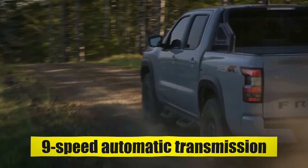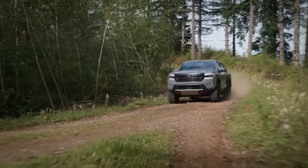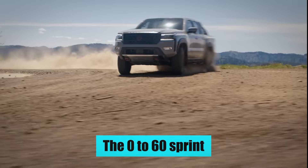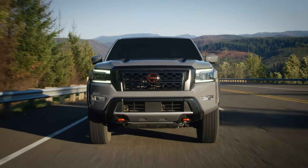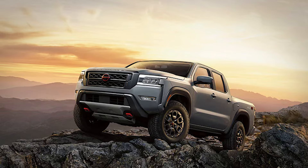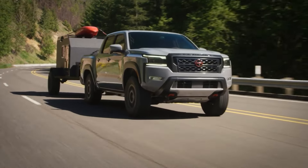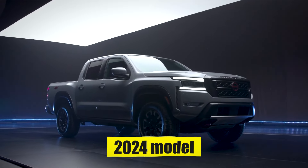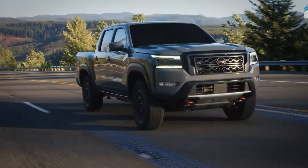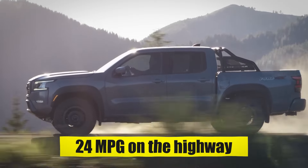The transmission choices will also be similar to what was on offer during the previous model years, with a 9-speed automatic transmission sending power to all four wheels or only to the rear depending on your choosing. The 0-60 sprint will take below 8 seconds, which is not rapid in any sense of the word, but more than adequate to get you where you need to be. With the powertrain not undergoing any major changes, we also expect fuel economy to remain similar to the 2024 model, which stood at 18 miles per gallon in the city and 24 miles per gallon on the highway.